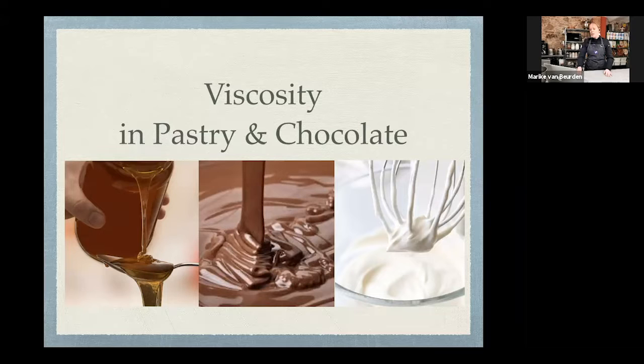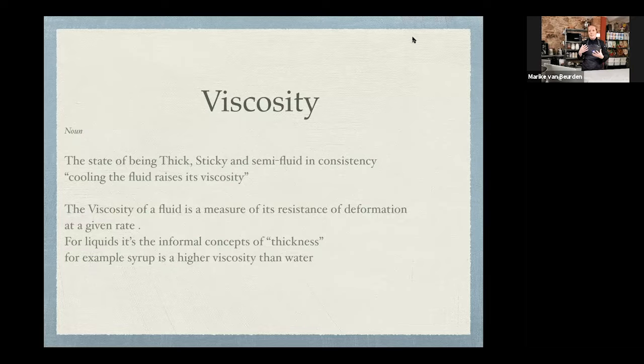Today we're going to talk about viscosity in pastry and chocolate. The concept of viscosity was just explained better than I could, so we'll go through it quickly and get to the recipes and type of work I do. Viscosity is a state of being thick, sticky, semi-fluid — in my case, the ingredients we're using or the preparations we're making. Different types of viscosity exist — water is number one, and chocolate can be 40 to 90.